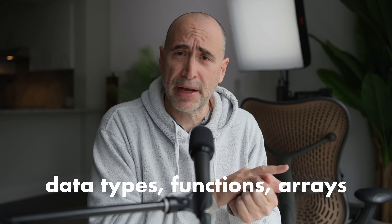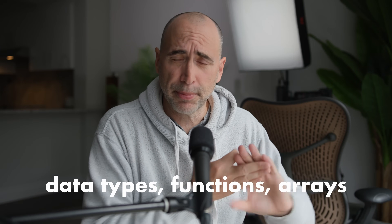You get a fundamentals course on JavaScript and you'll learn it in a fraction of the time. By learning how JavaScript handles data types, functions, and arrays,